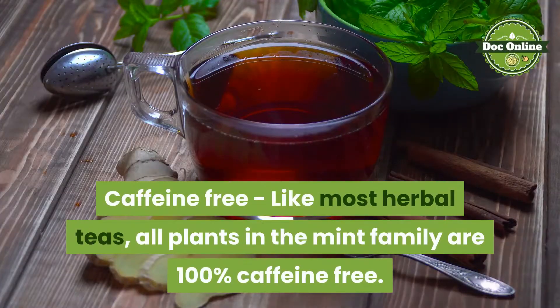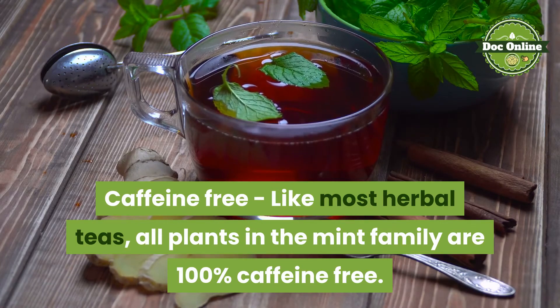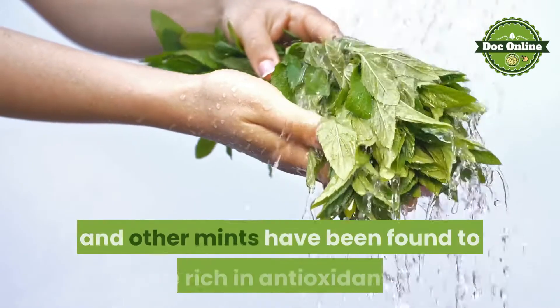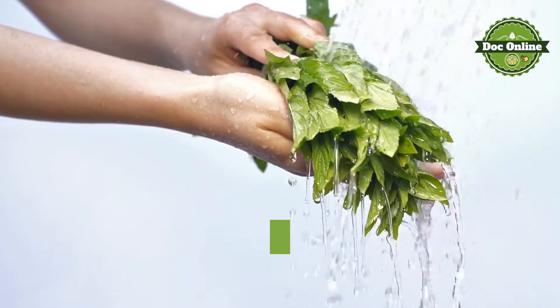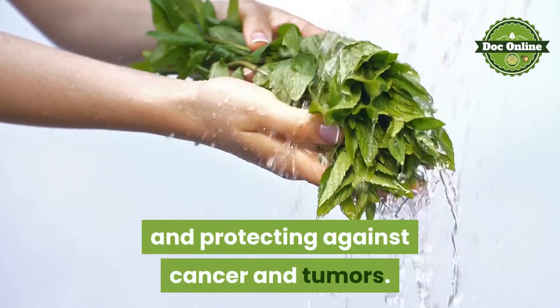Caffeine-free. Like most herbal teas, all plants in the mint family are 100% caffeine-free. Antioxidants: spearmint, peppermint, and other mints have been found to be rich in antioxidants, a broad class of chemicals thought to promote overall health by preventing damage to the body and protecting against cancer and tumors.